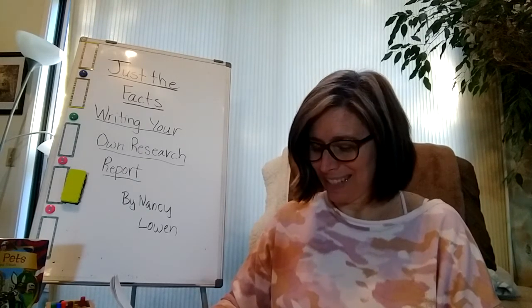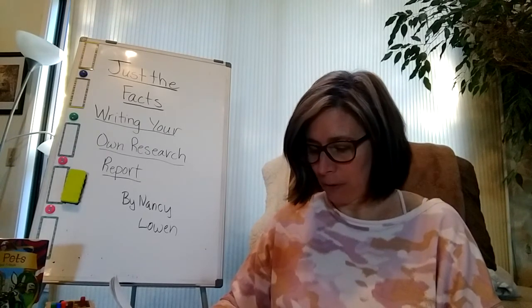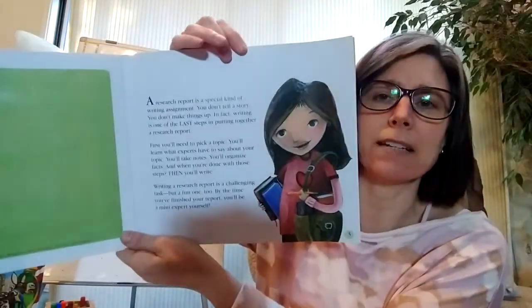Writing a research report is a challenging task, but a fun one, too. By the time you've finished your report, you'll be a mini-expert yourself.